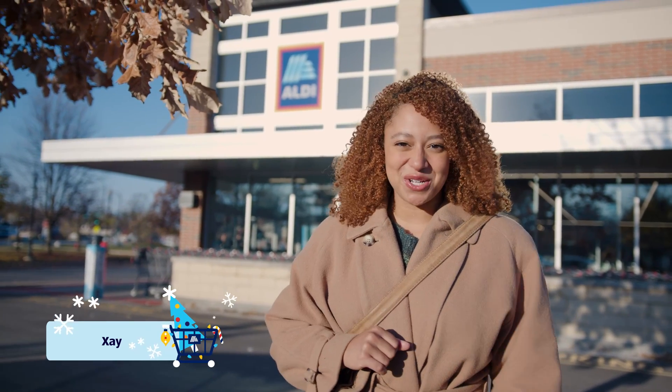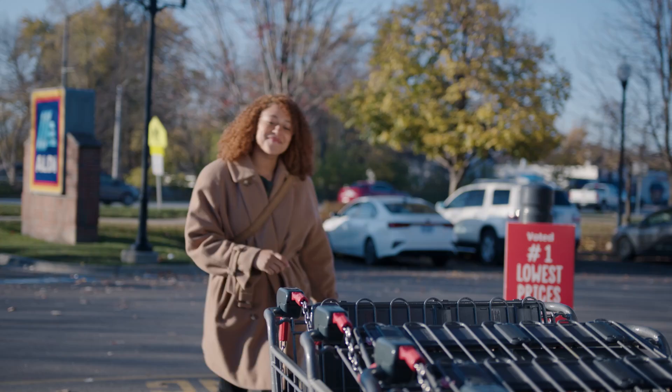Hey guys, I'm Shay and I absolutely love the holidays. So today I'm back at Aldi to get everything I need for the ultimate holiday charcuterie board. Let's go check out those low prices.